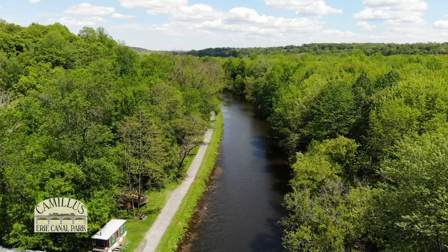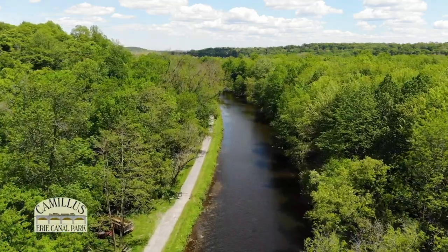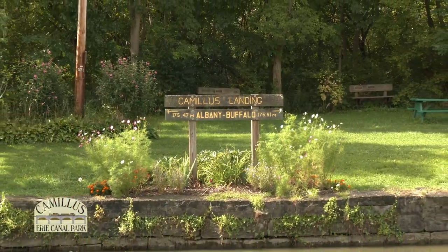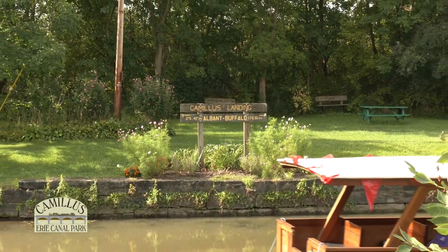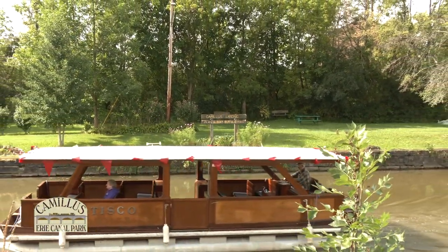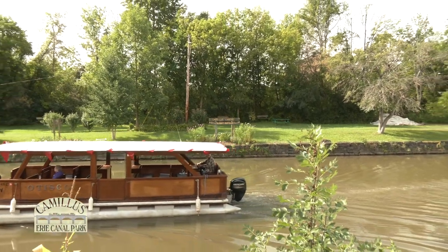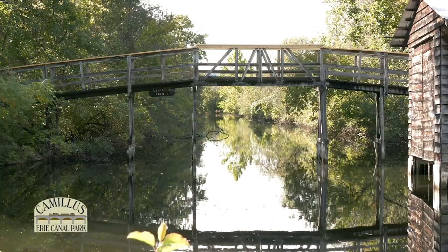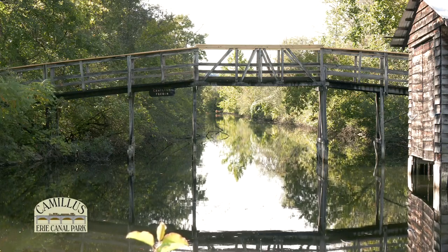When you pull into the parking lot, the canal just grabs your attention. This is the second east-to-west canal, called the Enlarged Canal. It was built from 1836 to 1862. Across the canal is a sign that says Camillus Landing — it's the halfway point from Albany to Buffalo. Boats would stop here to load or unload cargo for wagons headed to local towns, or for small boats to travel up the feeder canal to the town of Camillus.